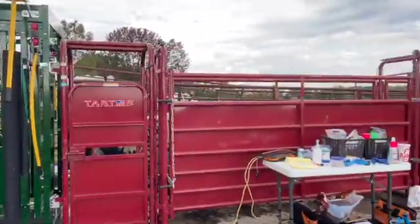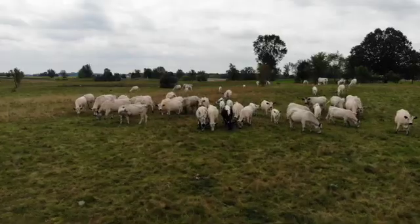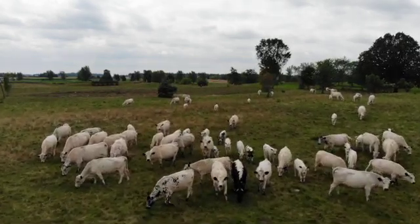Again, vaccine programs are not one-size-fits-all and vaccine decisions should be made in conjunction with your herd veterinarian. Call them today to discuss your pre-breeding vaccine program.